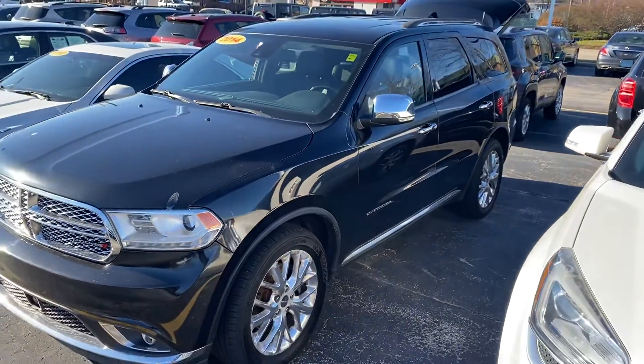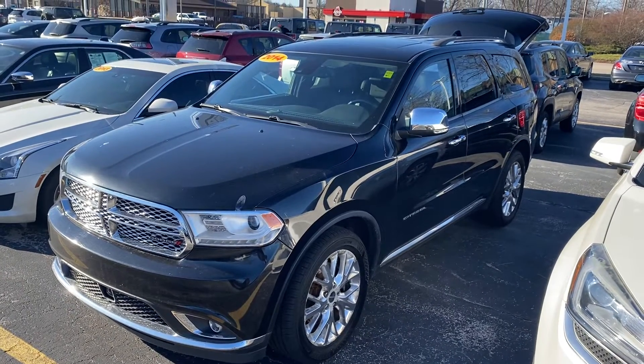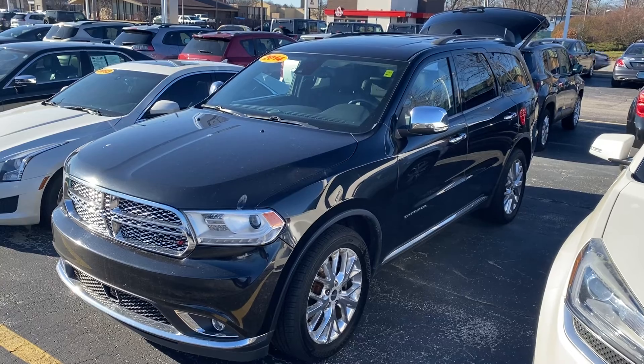Especially with that Hemi V8 in it. Give me a call at 231-638-8258, and we'll talk to you soon.